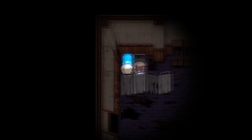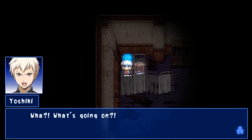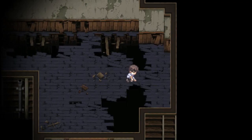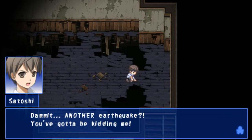Oh shit, oh shit. What's going on? What is going on? Oh fuck. We're going back to him now. Damn it, another earthquake? You've got to be kidding me. I won't get anywhere by wallowing in self-pity here. Yuka, I swear I'll protect you, please wait for me. First things first, I need to check on Naomi.